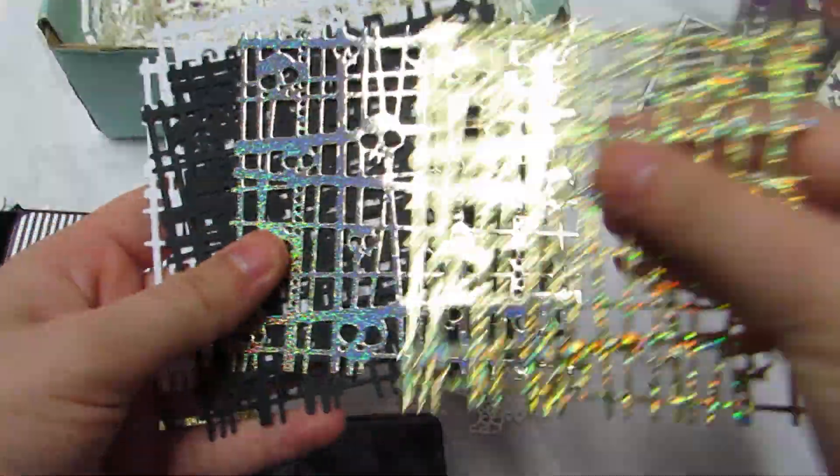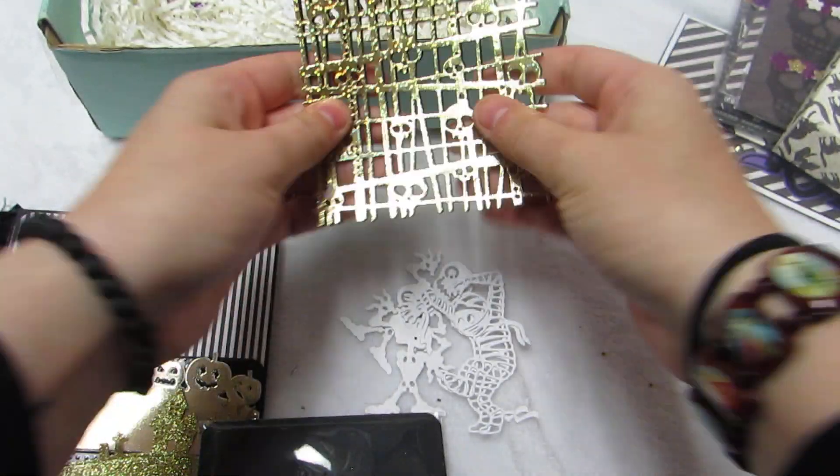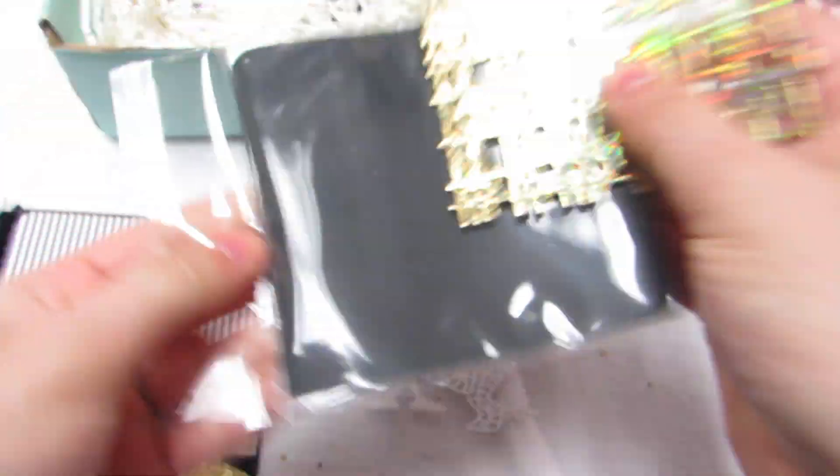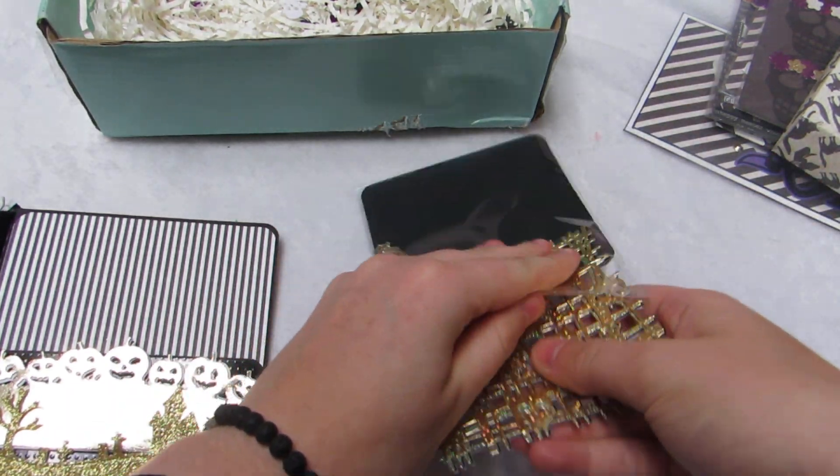So there are two of each — these are just two different types of gold. That's really cool that she took the time to cut all this out. I'm very grateful.